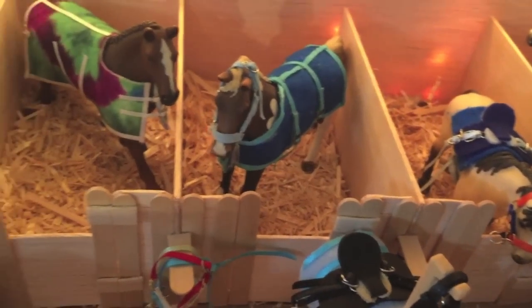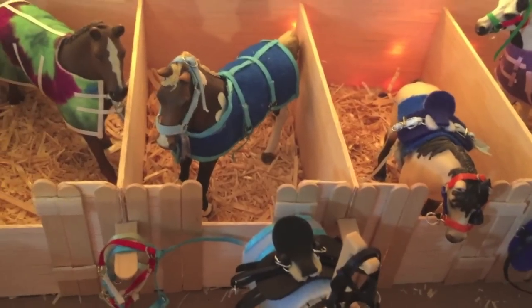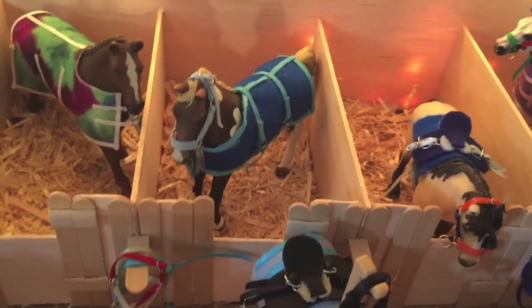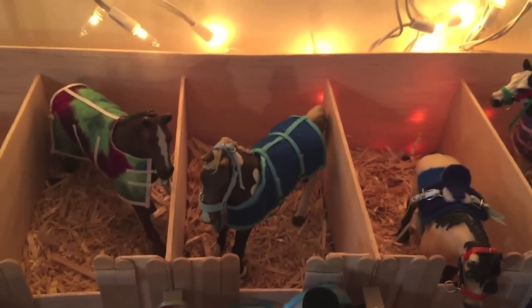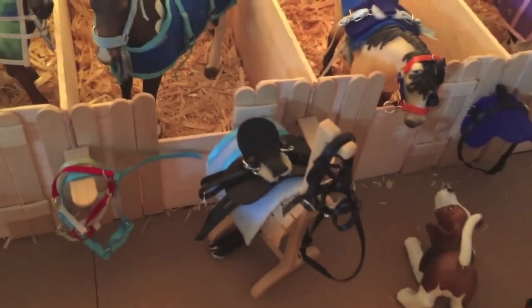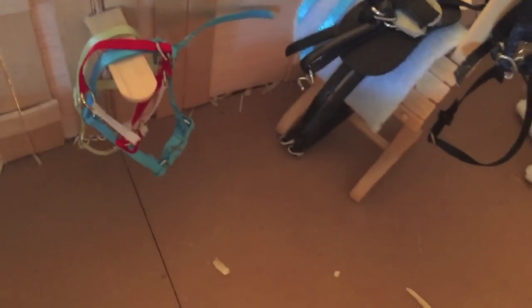Over here we have our Trakehner stallion — this is Ricochet, or Rico. His show name is Ricochet Ryan, and I named him after one of the horses at my barn and one of my barn friends who is literally amazing. Over here is some tack — I guess he's gonna get tacked for a lesson later. This is a leather saddle that I made; it has adjustable stirrups, comes with stirrup keepers, and two straps for the girth, and the girth is just chilling down there. There's a bridle, and we have some extra halters because you can never have enough halters.